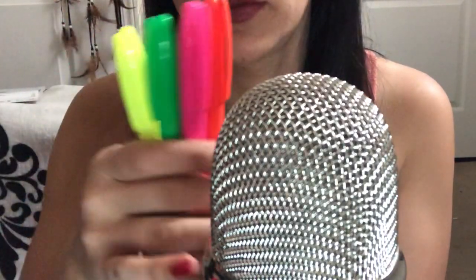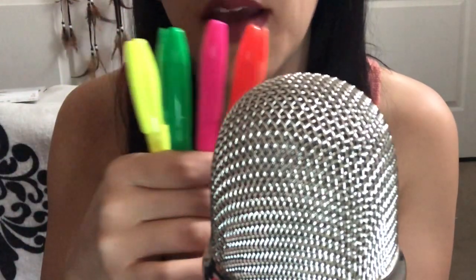Hey guys, welcome back to my channel! I hope you are doing great. Today's video I am going to be tapping on some random highlighters I bought a while back. These are new, so I'm just going to be tapping on these. I hope you enjoy the video and find it relaxing. Don't forget to subscribe, like, comment, and let's get started!